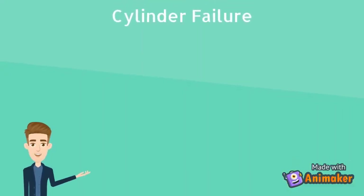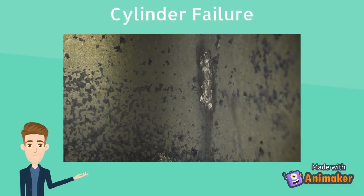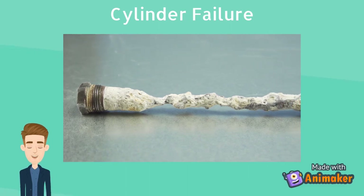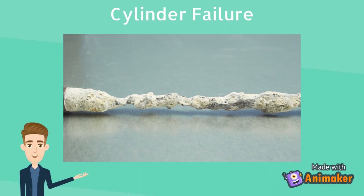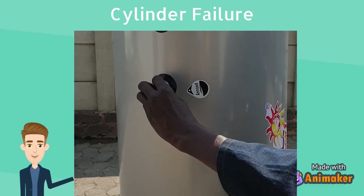Cylinder failure. A geyser may fail due to a manufacturing fault, corrosion or rust. To reduce corrosion and prolong a geyser's lifespan, an anode is supplied with your geyser that essentially sacrifices itself to limit the corrosion of the cylinder.